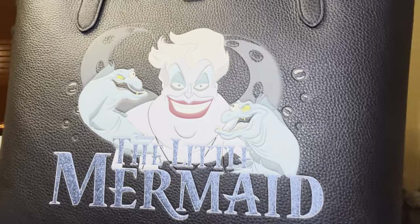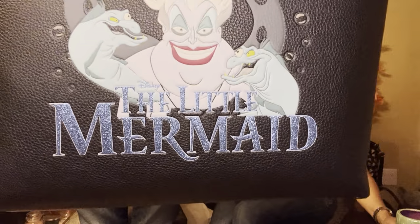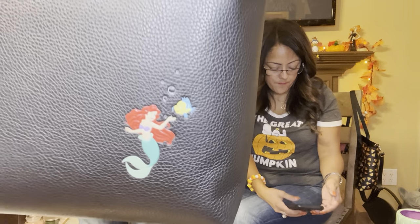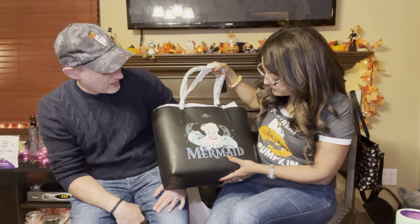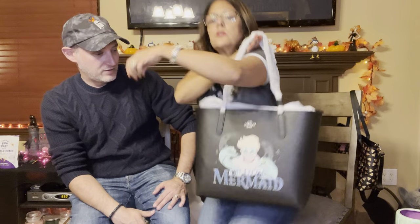The next one is a big one — the Ursula bag. This one's beautiful, though probably not one of my favorites. The letters spelling 'The Little Mermaid' are what sparkled. And then on the back of this one it's got a little Ariel and Flounder. This is a really, really pretty bag. And what is nice is that it's just a tote — but it's a big tote.